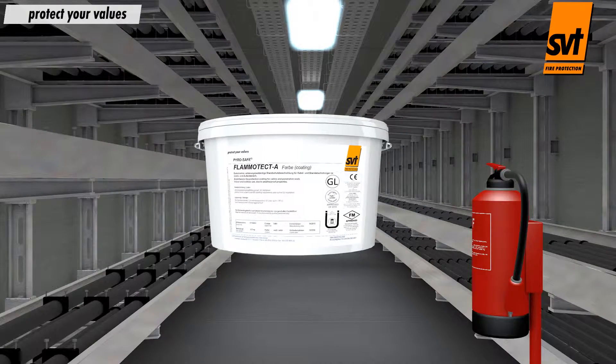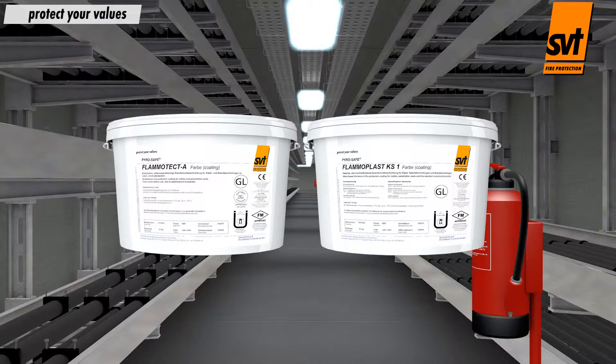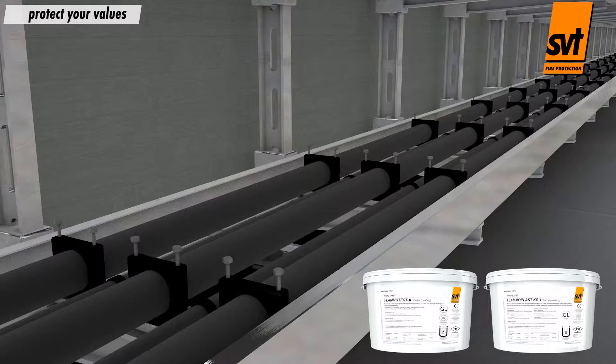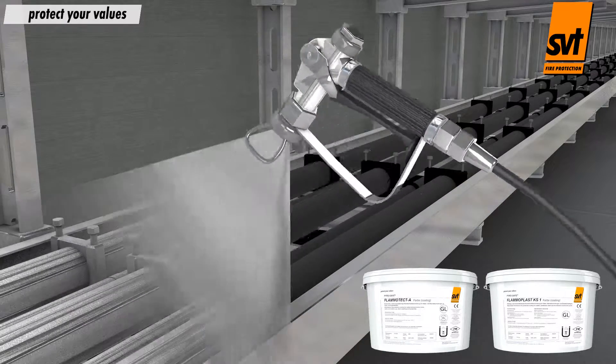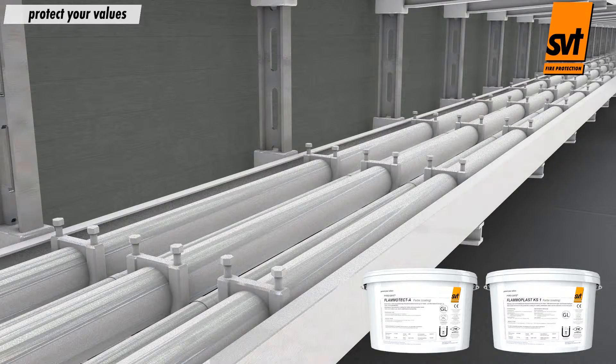PyroSafe Flammatect A ablative and PyroSafe Flammoplast KS1 intumescent coatings provide effective and cost-efficient fire protection. Both products can be easily applied to cleaned cable systems by brush, paint roller or sprayer.